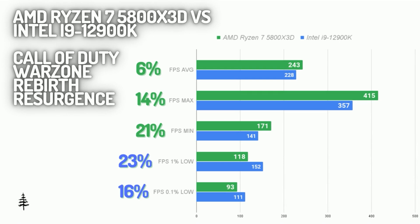Looking at the numbers, the 5800X3D has the advantage in FPS average and max by about 10. It leads in the FPS minimum category as well by about 20. It falls behind the 12900K on the FPS 1% low and the FPS 0.1% low by about 20 in both of those categories. This is kind of what I've seen with Ryzen chips — there are a lot of peaks and valleys in Warzone performance.